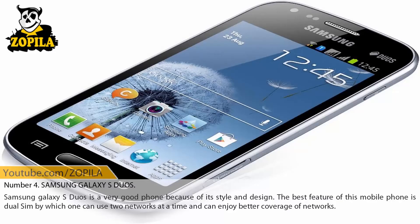Number 4: Samsung Galaxy S Duos. Samsung Galaxy S Duos is a very good phone because of its style and design. The best feature of this mobile phone is dual SIM, by which one can use two networks at a time and can enjoy better coverage of networks.